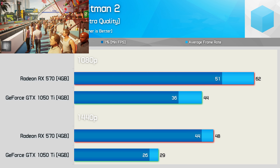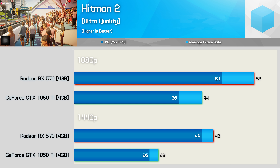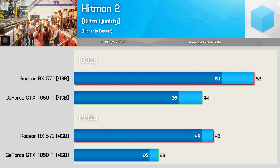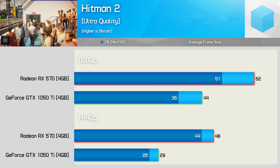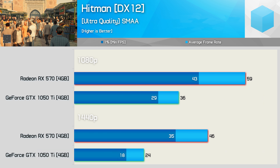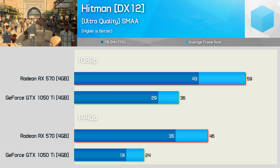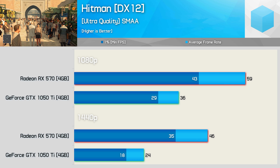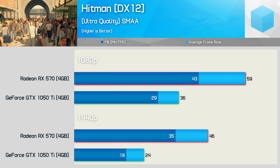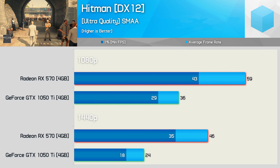Next up we have Hitman 2, and despite the lack of DirectX 12 support for this most recent installment in the Hitman series, the RX 570 storms home for an easy win, beating the GTX 1050 Ti by a 41% margin. The previous version of Hitman did support DirectX 12, and using it we find a pretty brutal result — here the RX 570 crushed the GTX 1050 Ti by an incredible 64% margin. Most of you will agree 64% is still a rather extreme margin.